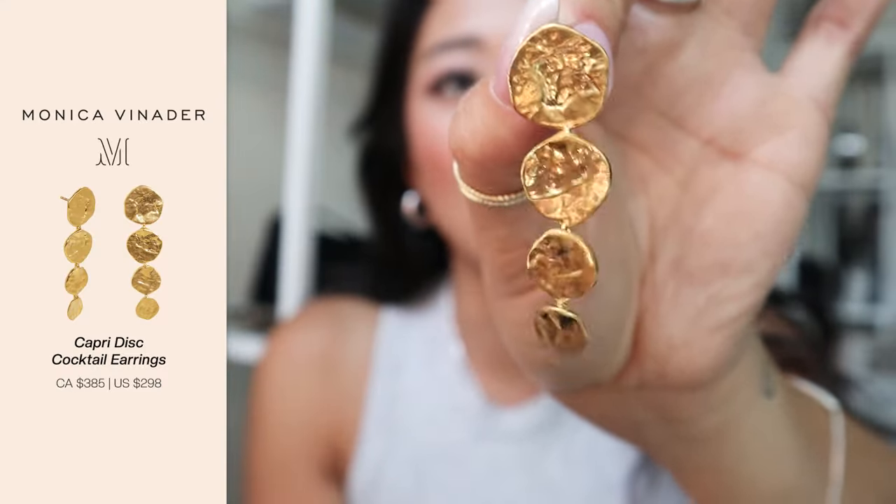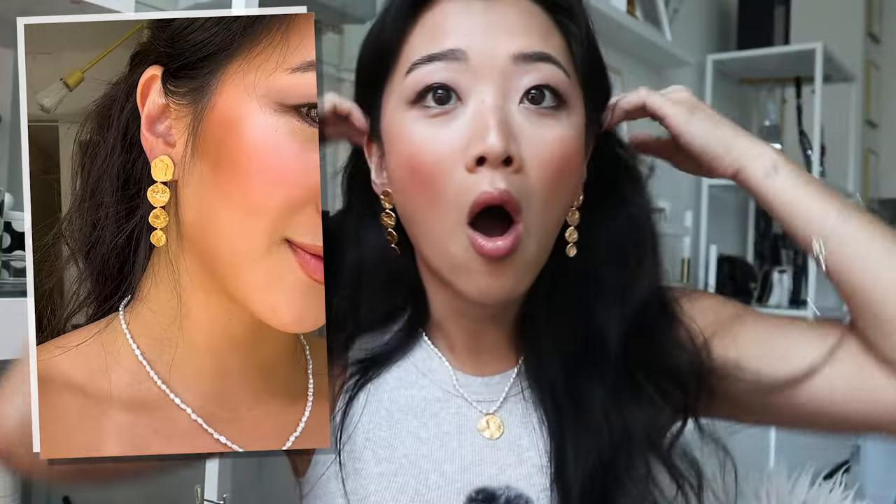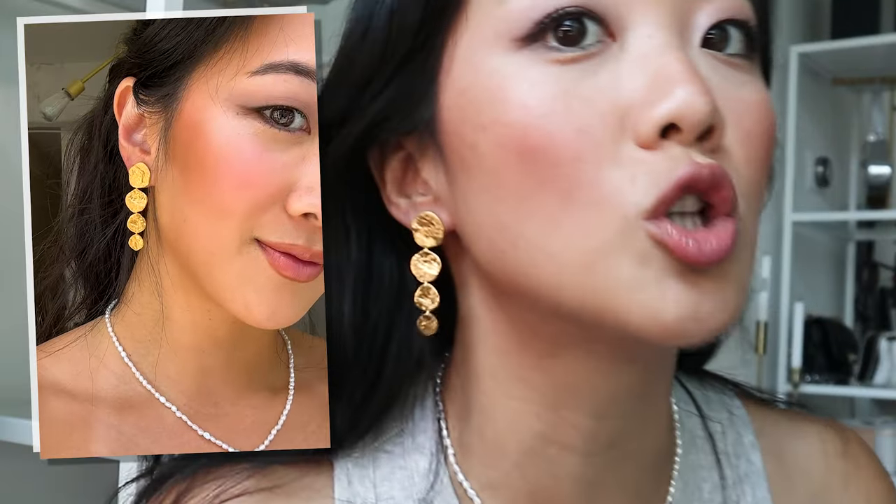The next items I got are these stunning earrings. When I saw this on the website, I knew I had to get it — I'd never seen something so statement, so beautiful. Can we just look at this for a hot second? Oh my God, this is so pretty. I'm going to put the other one on. No, this is so pretty, you guys. And the gold is such a pretty gold.